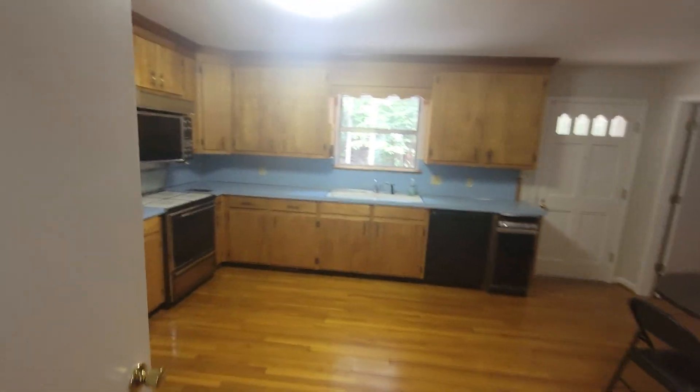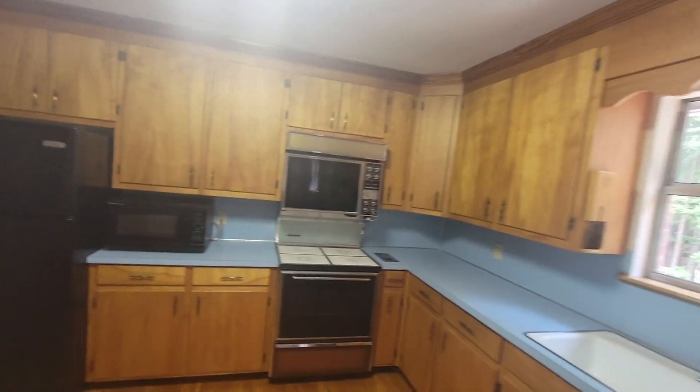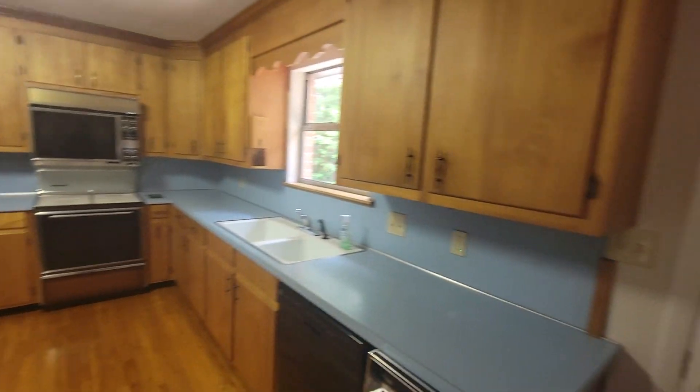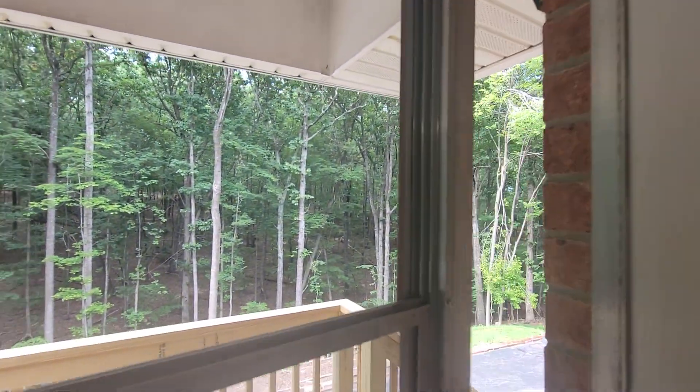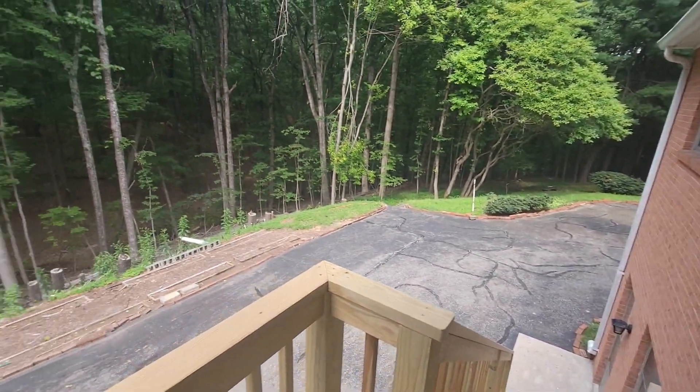Coming back down this hallway, there is a kitchen right here with custom birch or maple cabinetry. The original appliances are right here. There's an entry coming off to the back — the driveway circles around — and there's a little covered deck off the back here. There's also a basement apartment that I'll show you in just a second.